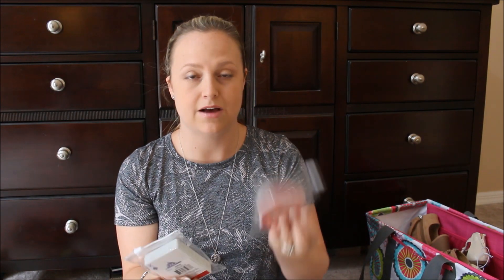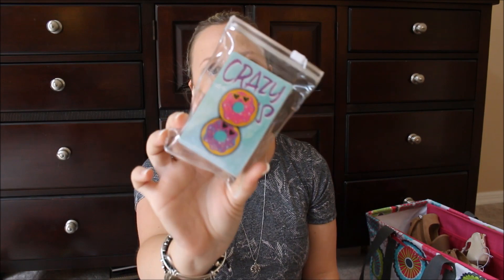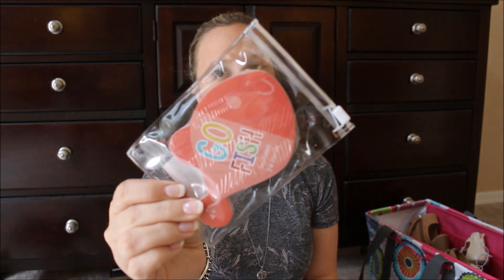I picked up two things of cards. These are awesome — I see them in the Target dollar spot all the time. I got Crazy 8 and then a really cute pack of Go Fish. These are small little travel cards, perfect for a bag or diaper bag. I got these to travel with us on vacation.